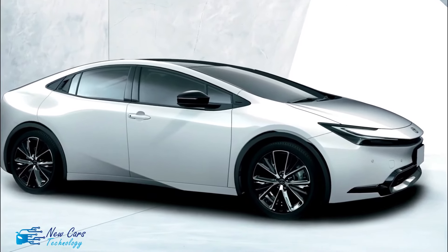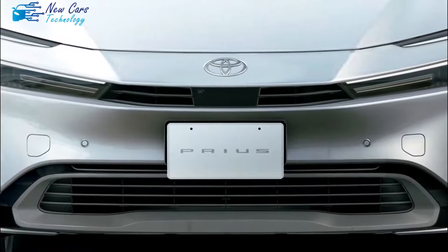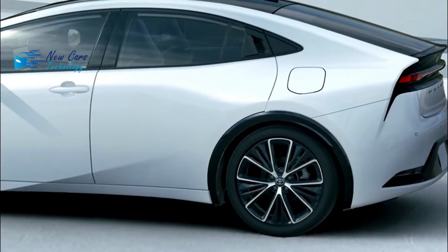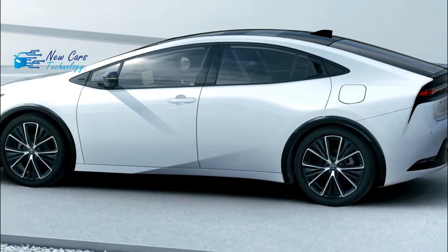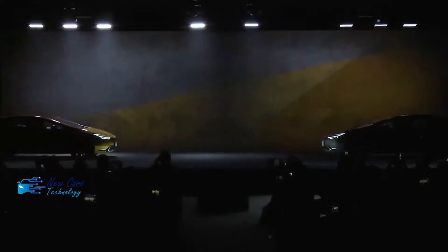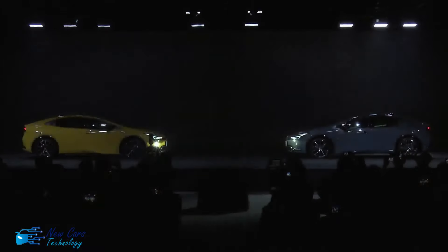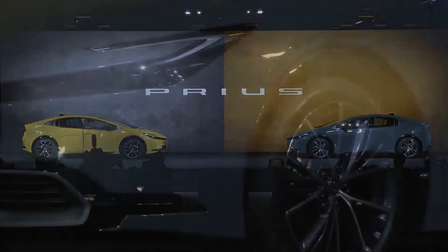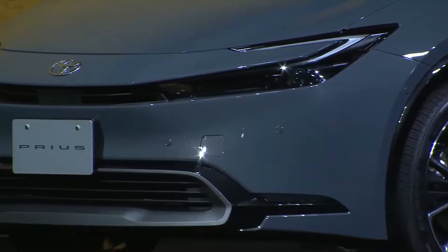In practical terms, these improvements mean that the 2023 Toyota Prius gets a huge bump in power. Last year's fourth-generation Prius produced a total of 121 system horsepower between the engine and motor, while the new one makes a healthy 194 horsepower in front-wheel drive guise. Opt for all-wheel drive and output climbs to 196 horsepower. Toyota says the FWD Prius can accelerate from 0 to 60 miles per hour in 7.2 seconds, with the AWD version clocking in at 7.0 seconds flat. That's a darn sight quicker than the 10.7-second time managed by the current model.